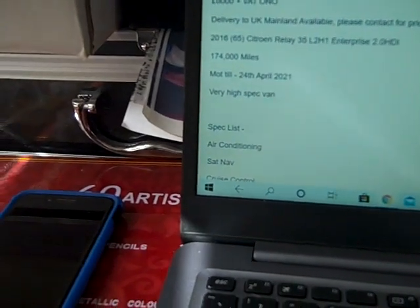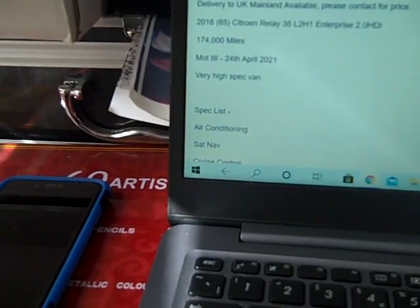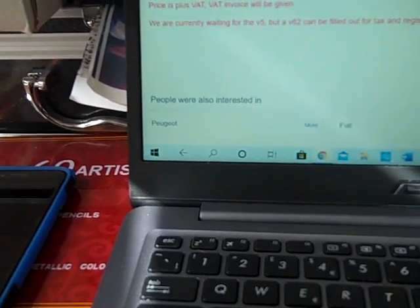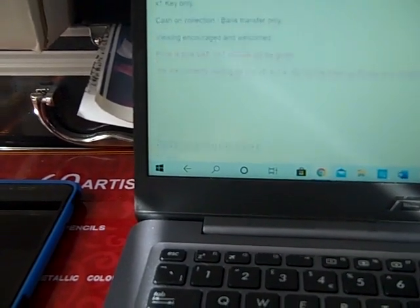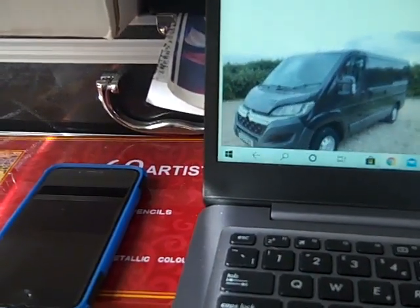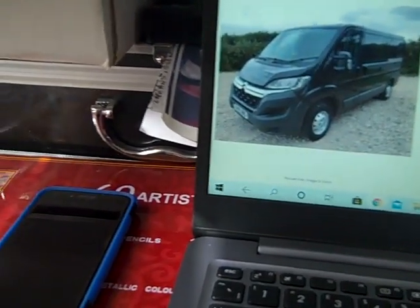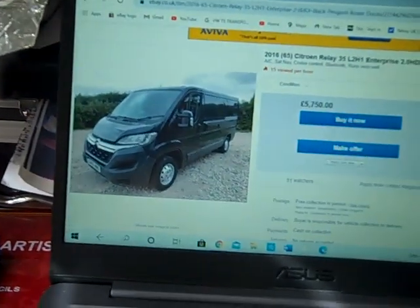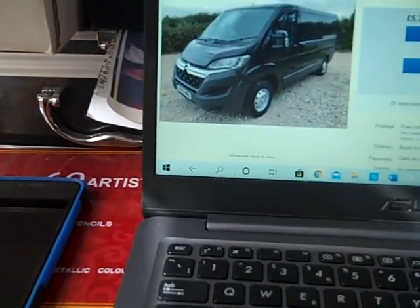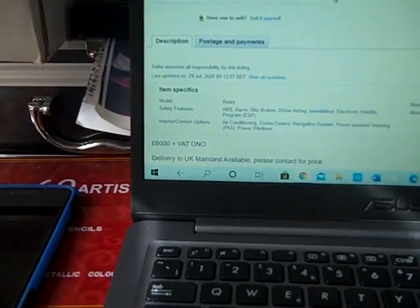It's done 174,000 miles — I won't touch that with a ten-foot barge pole, but we're just using this one as an example. This is from a dealer. Dealers aren't really the best option — you're actually better off buying private. Dealers have to be pretty truthful about the history of the vans, but private people tend to tell a few pork pies.